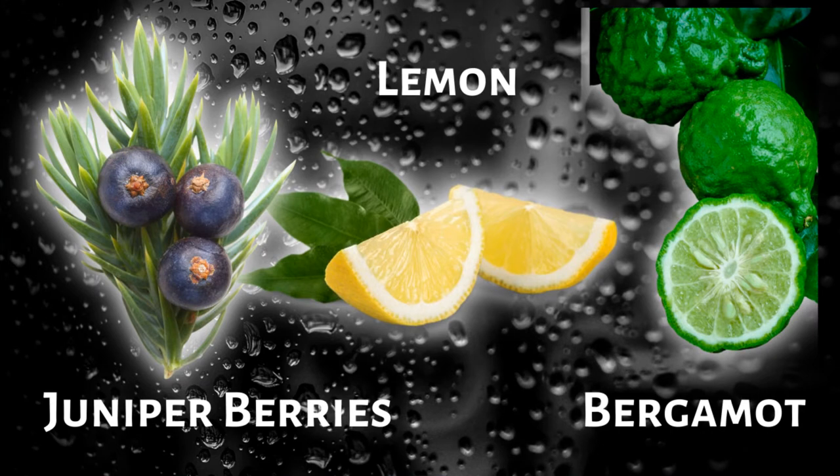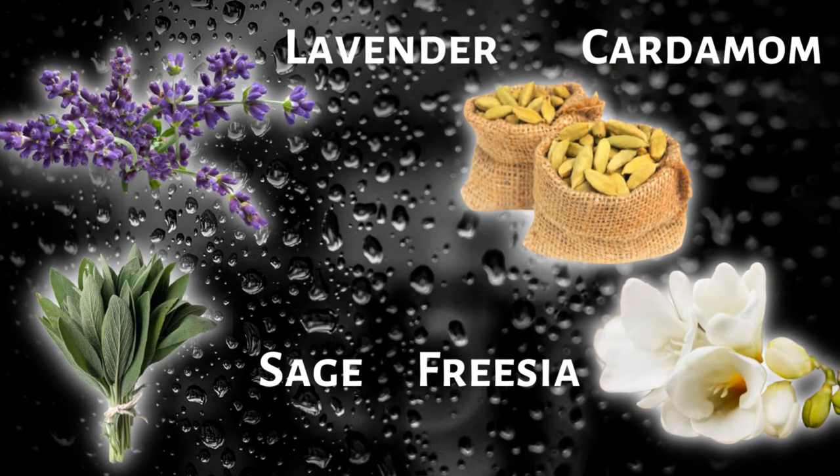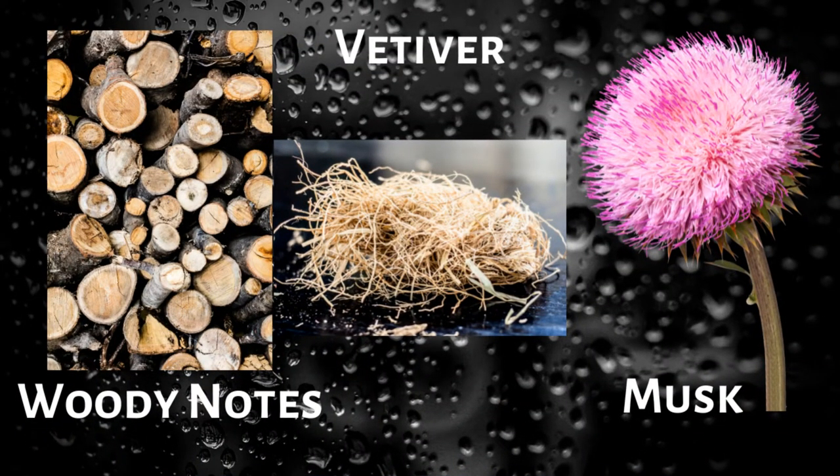Longevity of the fragrance is average — three to six hours — and the projection is also average, a little bubble around me where people were able to smell me. For the full note breakdown: top notes are juniper berry, lemon, and bergamot; heart notes are lavender, sage, cardamom, and freesia; and the base notes are woody notes, vetiver, and musk.